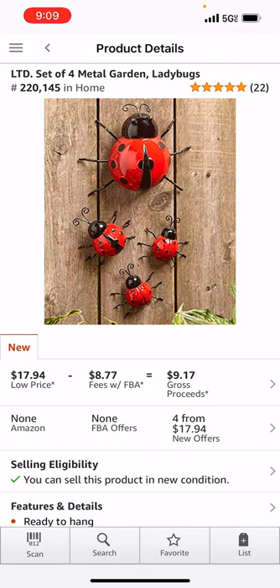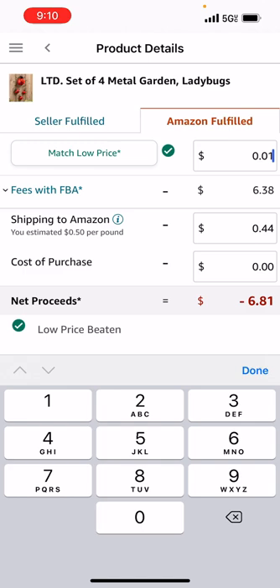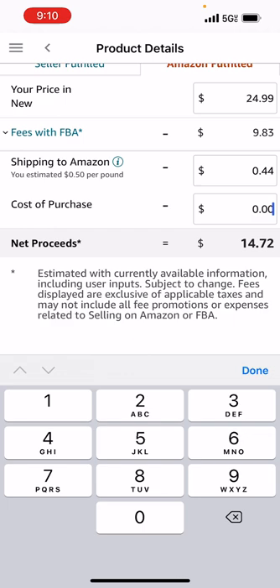Now, only $7.99, limited whenever — this magazine's old. $220,000 in home, 22 five-star ranks — that's good. The price is a little low, but all the prices are FBM. Let's plug in $7.99 and put the price up to $24.99, because if you're going to do FBA, you're going to be a little bit higher than FBM. Always put in a few dollars more. People will pay up. If we could sell it for $24.99 and get it for $7.99, that's some good margins right there.